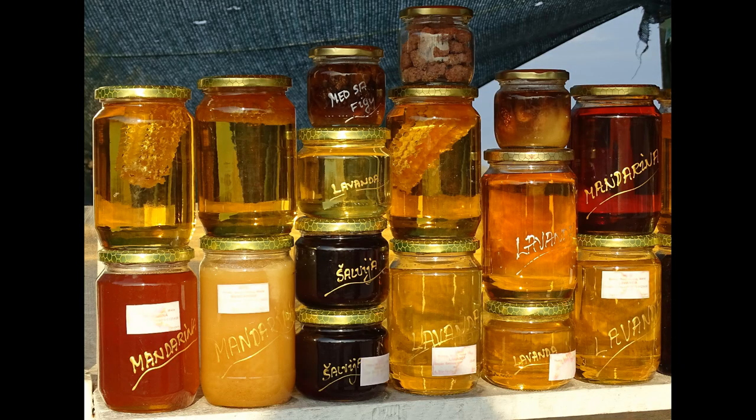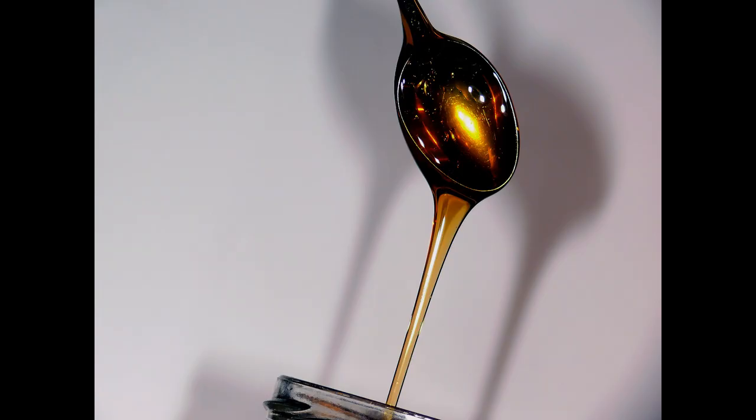The colour of the honey depends on the type of flower or plant that the bee took the pollen from. The darker the honey, the more antioxidants.